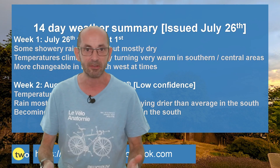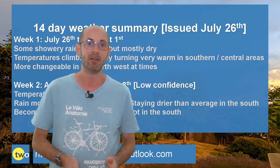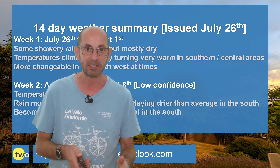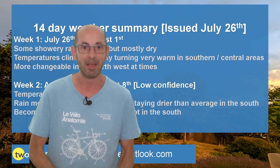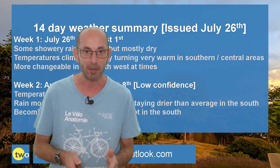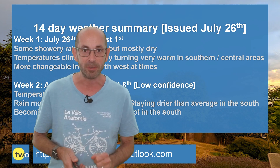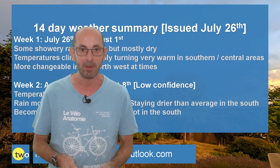So there we have it. I think the key message this week is definitely that the dry conditions are likely to continue in southern Britain. Anyway, I hope you found this video useful and enjoyed it. If you did, then I'd be very grateful if you'd hit the like and subscribe buttons below. Thanks for watching.